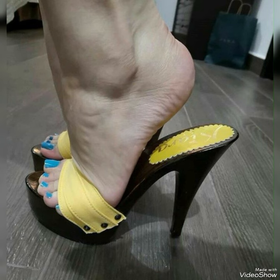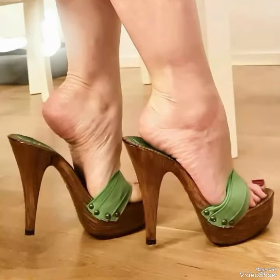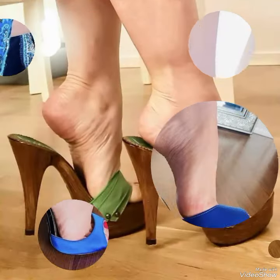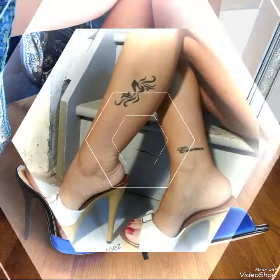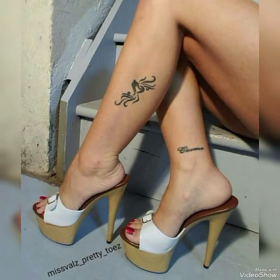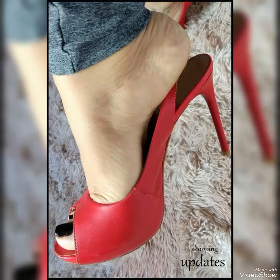Whether you are dressing up for a night out or adding a touch of elegance to your everyday attire, our high heel sandals are sure to make a statement. Step out in style and comfort with our high heel mule sandals.